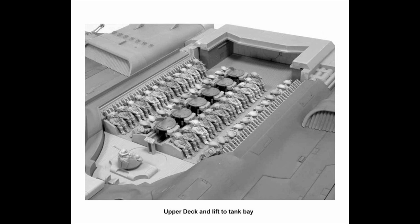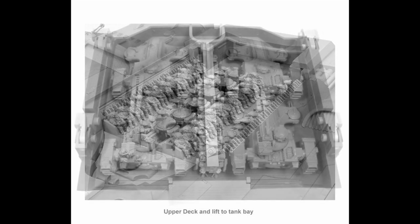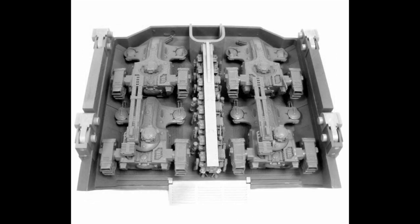The front of the upper deck contains an access way and a ladder to the command bridge. From there, a Tau commander or an ethereal can oversee battle operations while also staying close to the site of the conflict. In this way, a Manta can serve as a mobile forward command post, and also act as a fire control and communication hub.